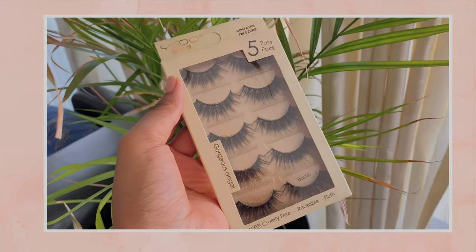So these are the second lash that I'm wearing. These are super cute — I honestly love how they are natural but still kind of dramatic. The band is pretty thick though, so if you don't really like thick bands I think those lashes are going to be a little bit difficult for you. But I really love them.